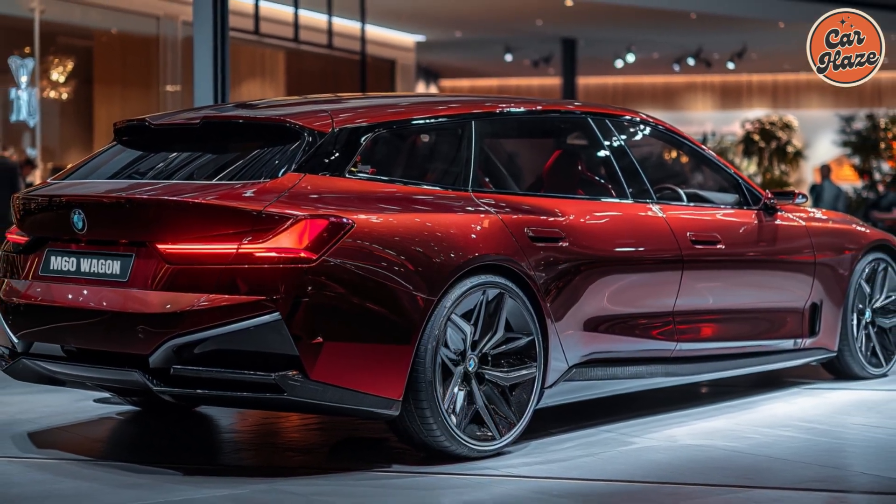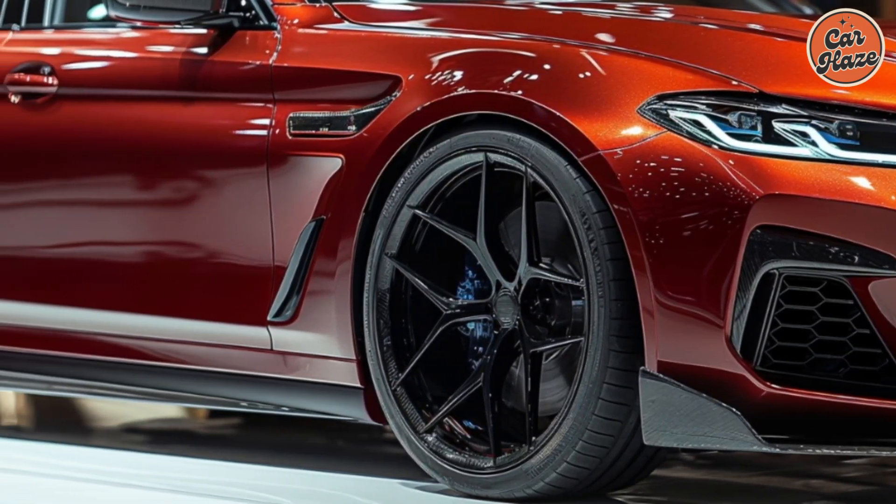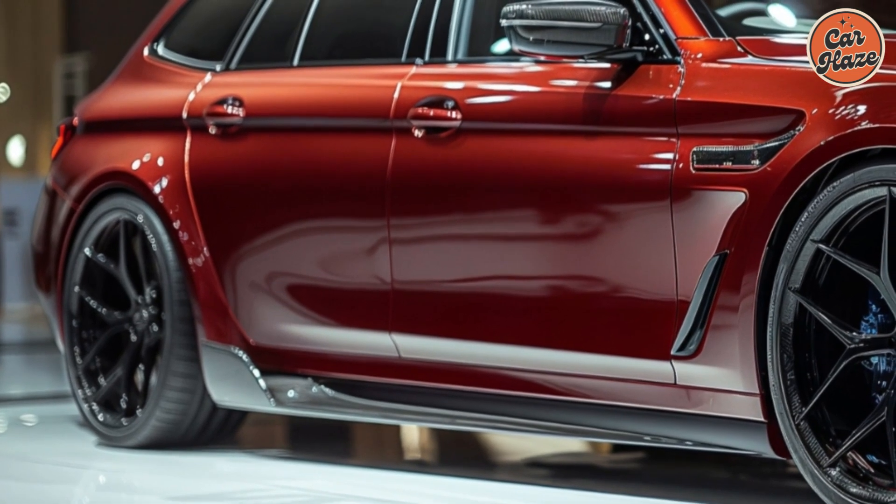The advanced infotainment system includes a large touchscreen display with seamless integration for Apple CarPlay and Android Auto. Additionally, the digital instrument cluster provides all the information you need at a glance.